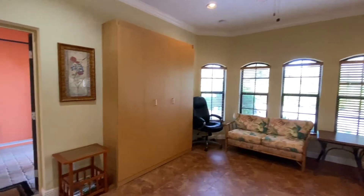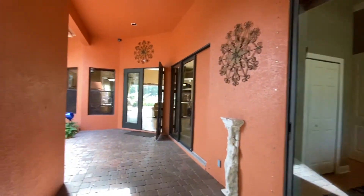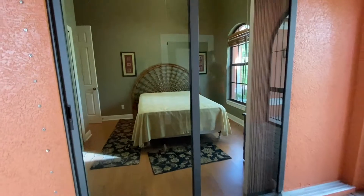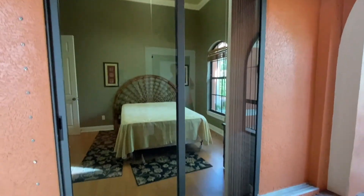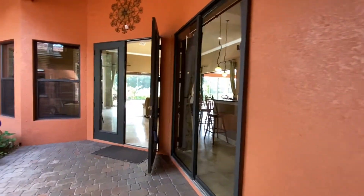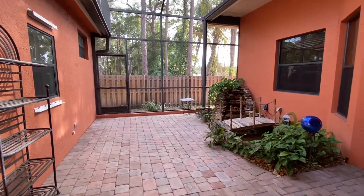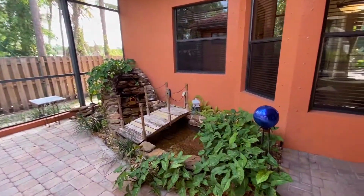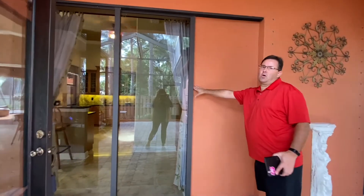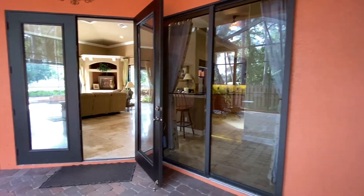There's a trundle bed right there, and then back out into the courtyard entrance. Straight ahead is the main entrance into the home, and off to the right is one of the guest bedrooms — they have their own separate slider out onto the courtyard entrance as well. All of the sliders actually slide back into the wall, which completely opens up the space.